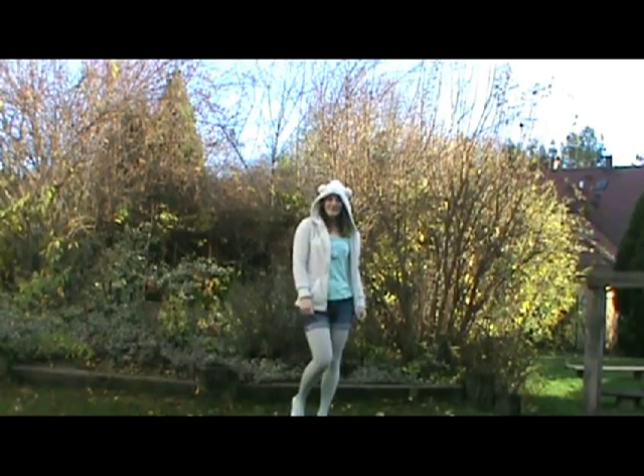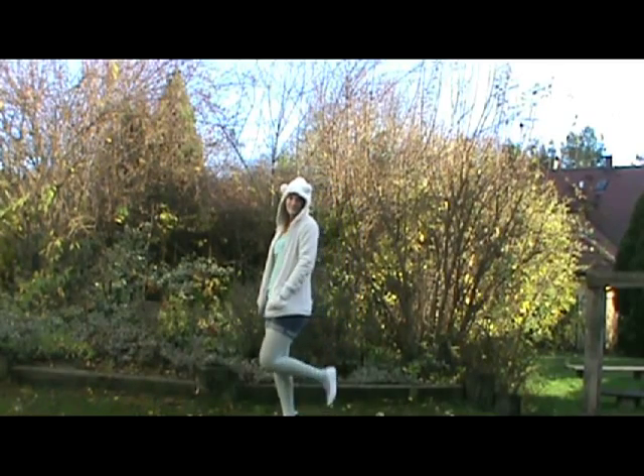This third outfit is just perfect for fall. It keeps you super warm, it's comfortable and adorable.